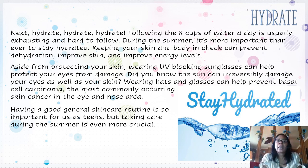Hydrate, hydrate, hydrate. Following the eight cups of water a day is usually exhausting and hard to follow, but during the summer it's more important than ever to stay hydrated. Keep your skin and body in check and prevent dehydration, improve skin, and improve energy levels. Aside from protecting your skin, wearing UV-blocking sunglasses can help protect your eyes from damage. Did you know the sun can irreversibly damage your eyes as well as your skin? Wearing hats and glasses can help prevent basal cell carcinoma, the most commonly occurring skin cancer, in the eye and nose area. Having a good general skin care routine is so important for teens, but taking care during the summer is even more crucial.